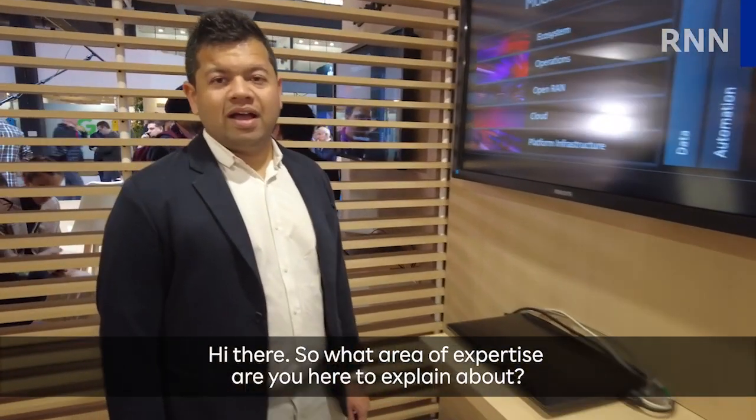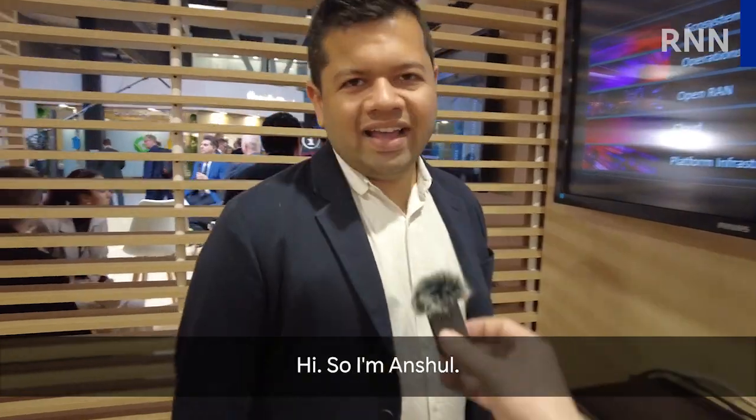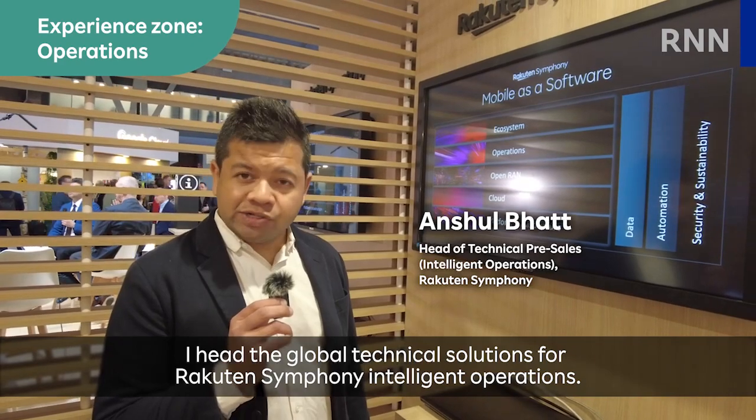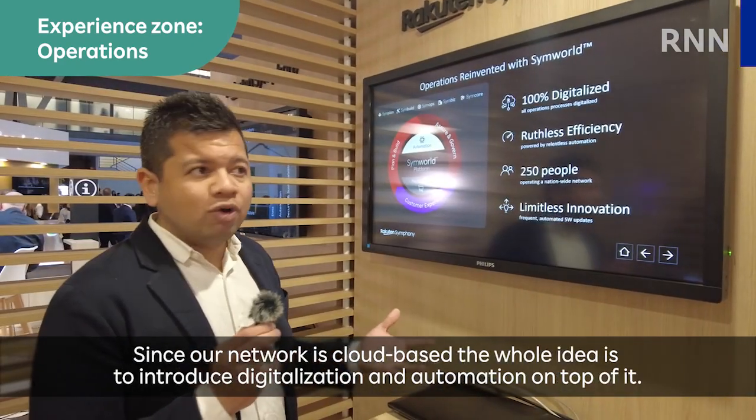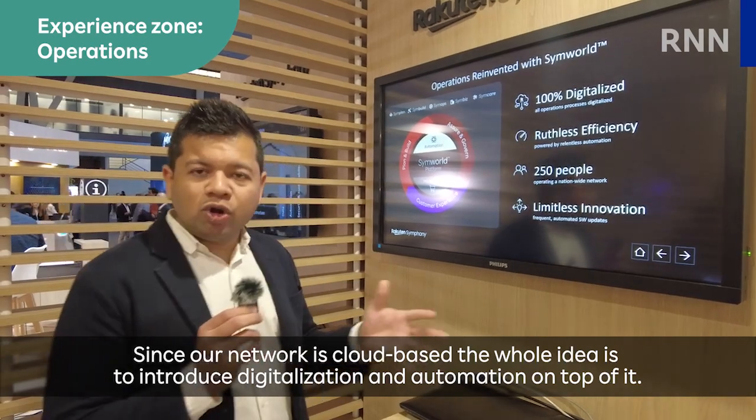So what area of expertise are you here to explain about? I'm Anshul. I head the global technical solutions for Rakuten Symphony Intelligent Operations. Since our network is cloud-based, the whole idea is to introduce digitalization and automation on top of it.